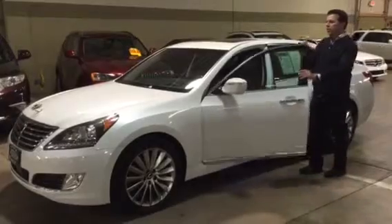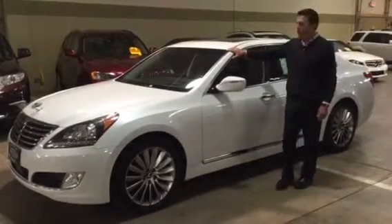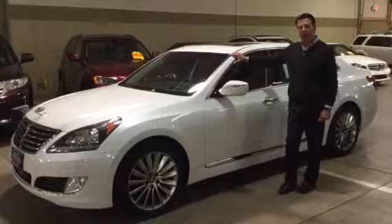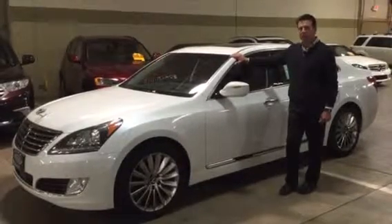We do have this available at our Golden Valley location for a test drive, and you can check us out at poketauto.com for both locations here in Golden Valley and our one in Lakeville, with over 300 cars just like this.